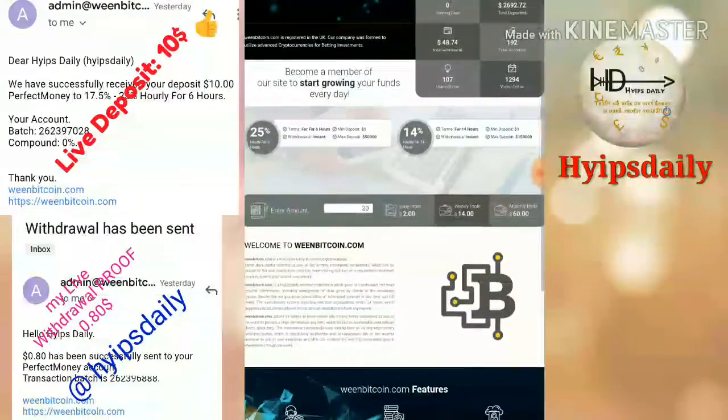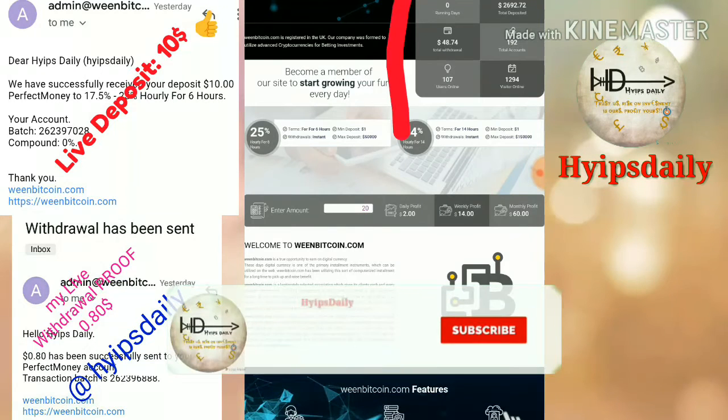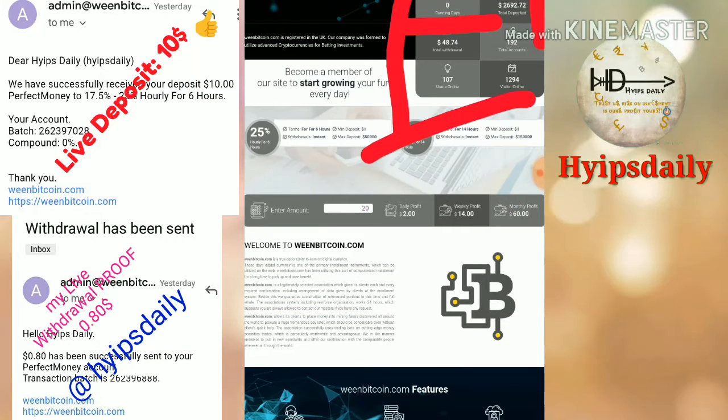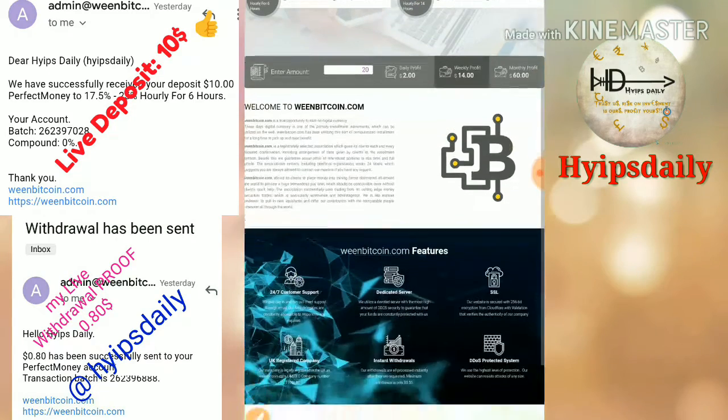This is how the site's actual interface looks like. You can see the site data — the site has been running for zero days, and they have a total deposit of $2,692 in the site and total withdrawals of $48.